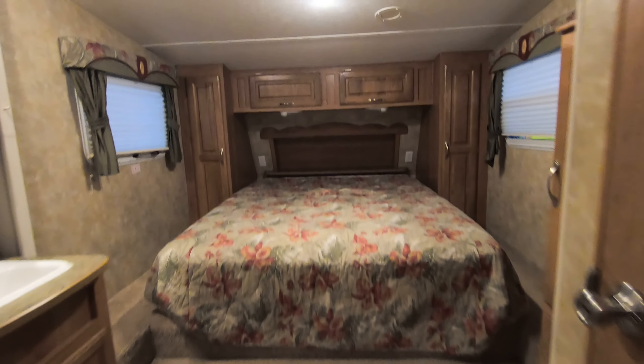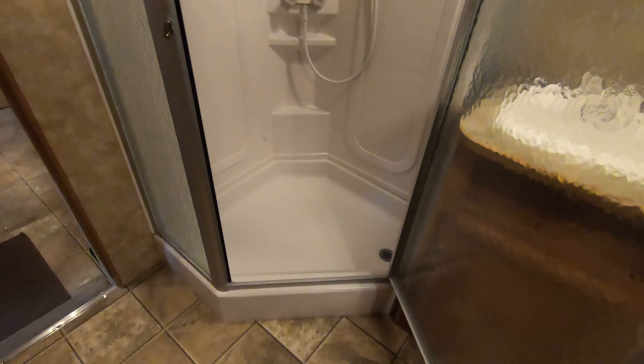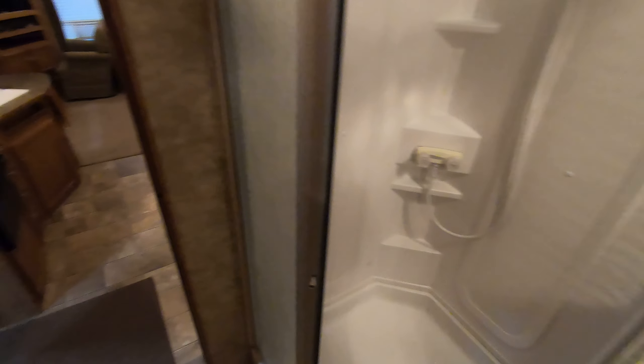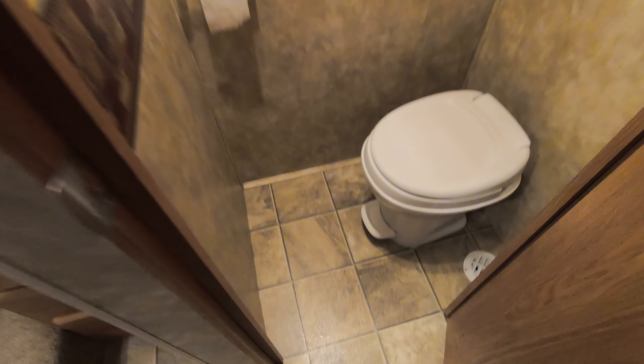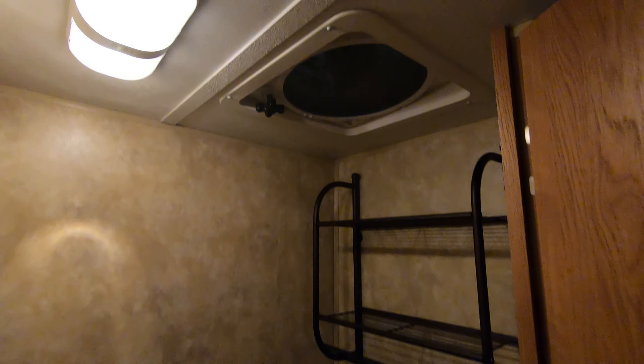Split bathroom shower — nice shower area. Small sink with a medicine cabinet. Skylight in the shower. Toilet here. Fantastic fan in the bathroom.